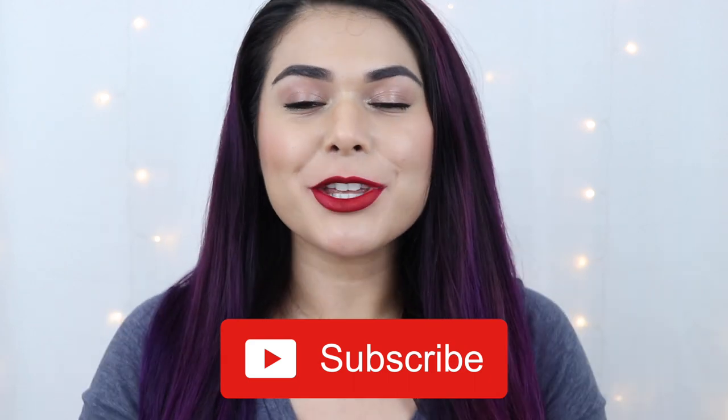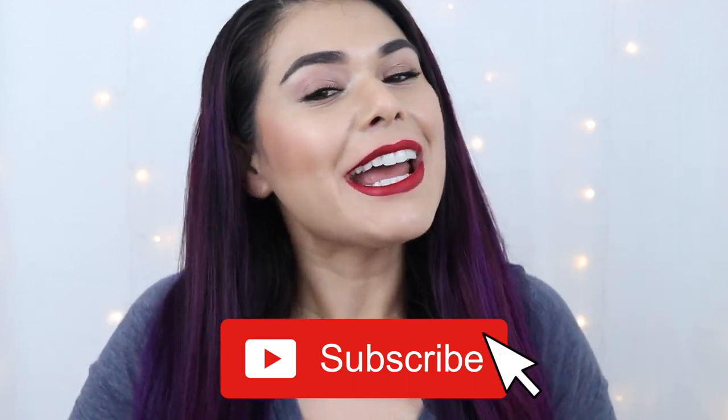Hey everyone, it's Miranda. Welcome back to my channel. If you're new here, hey for the first time — why don't you subscribe and become the newest member of the Slashed Squad. Here I review products you won't feel guilty buying and do looks you can actually recreate at home.